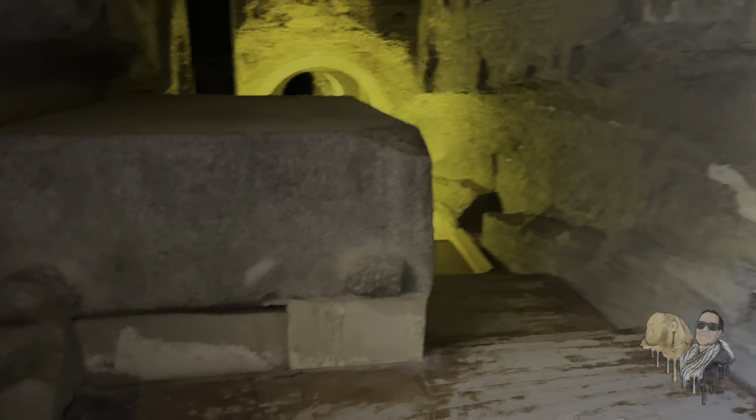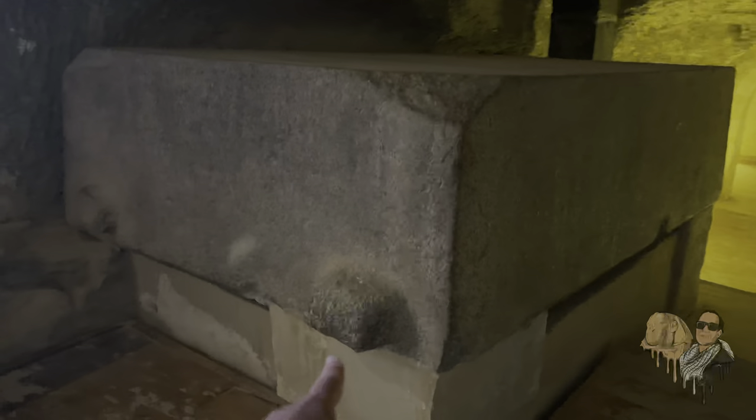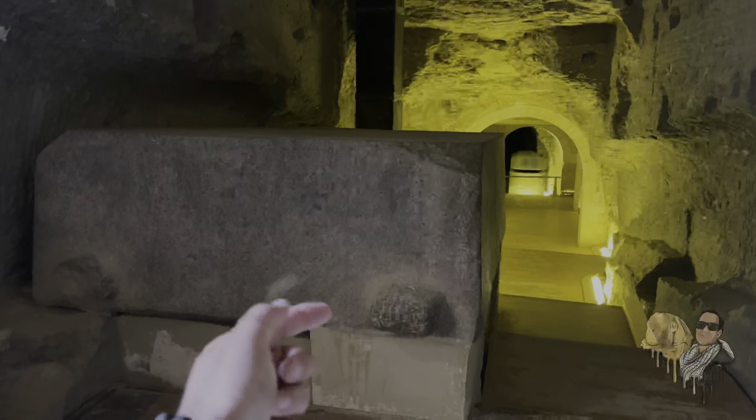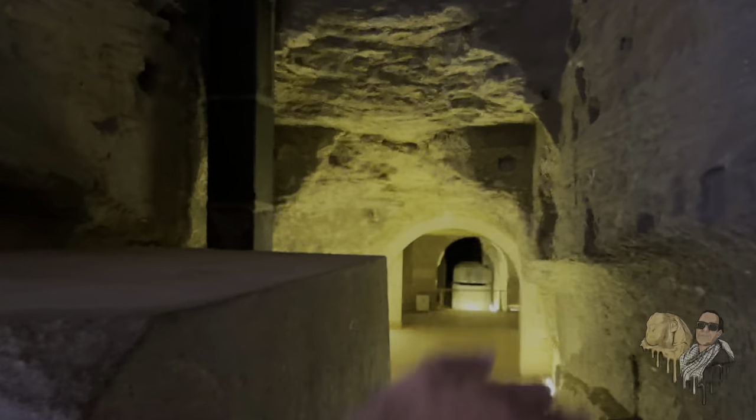The Serapium strikes many of us as being deeply mysterious. Here we have nubs, and I hope to reveal some of those mysteries as I guide you through the Serapium stone box by box. One of the mysteries is how they moved these megalithic boxes into this subterranean chamber and maneuvered them through all the passages. They wouldn't have been able to lower them from above using sand hydraulics. Is it possible they built the chambers around the boxes? This isn't plausible because the chambers are all built directly into the bedrock.